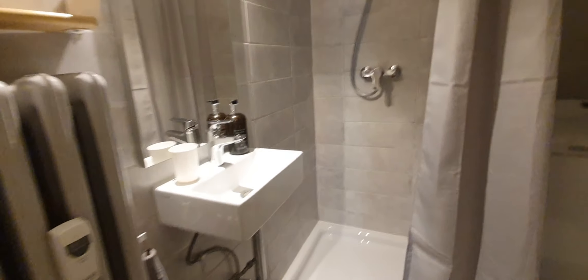Here is the bathroom. You have the shower, washing machine behind this, and here you have the WC.